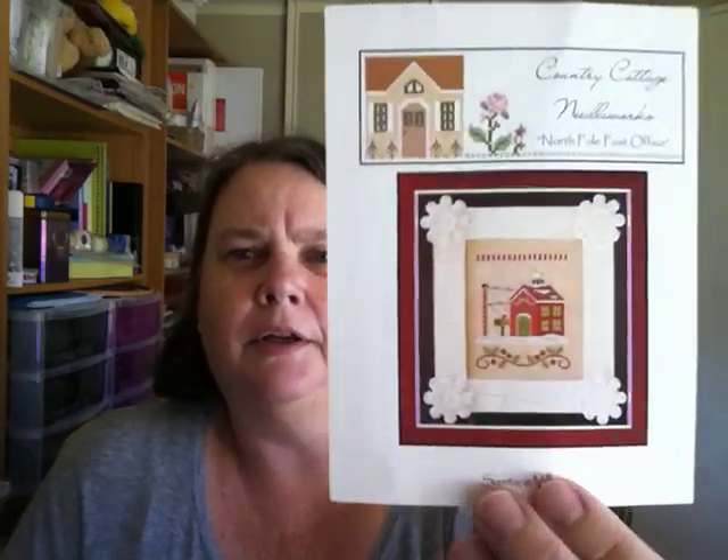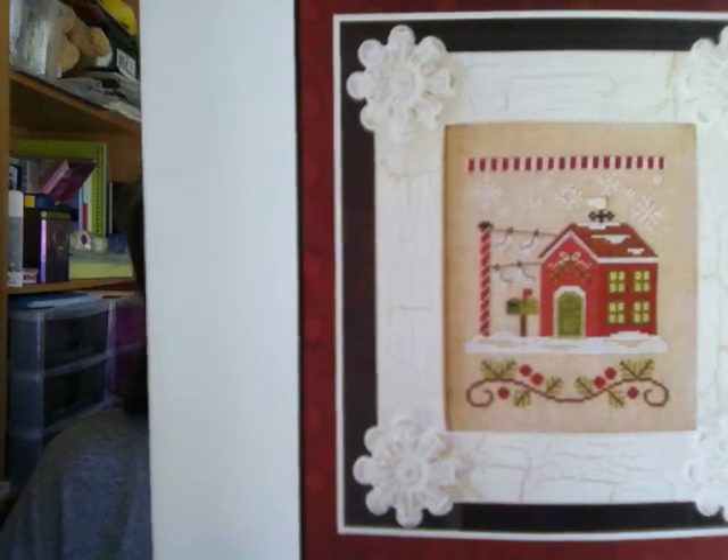Oh, here we go — the cat has decided to lie on the stuff I need. If it wasn't going to make you seasick I'd actually show you, but he's lying on everything. Can I have this please? Thank you. Alright, you stay there and mind your own business.